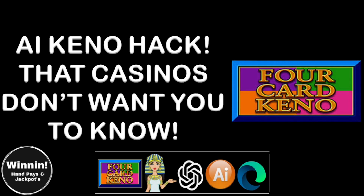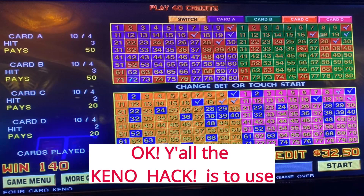AI Kino Hack that Casinos Don't Want You to Know. Okay y'all, the Kino hack is to use the suggested AI Kino numbers.